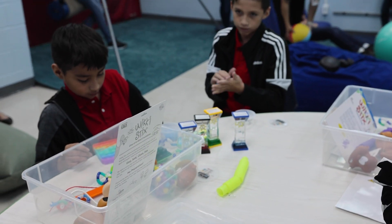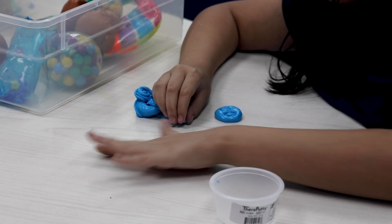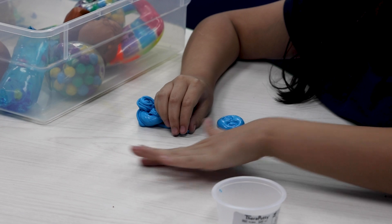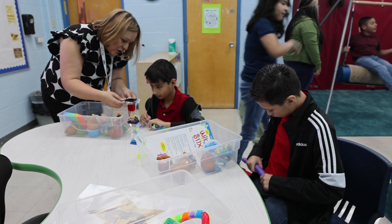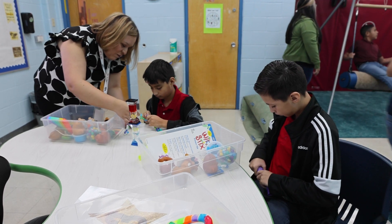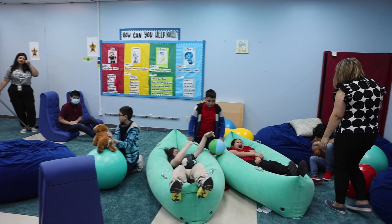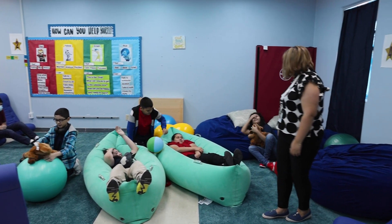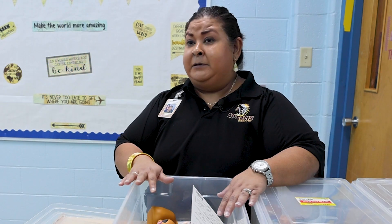We also have things like the magic ball — it's all sensory and tactile items to get students focused, concentrate their energy on an item, and help them relax and decompress. Then we have the last station, which is the decompressing station, where they finally relax and prepare to go back to class.